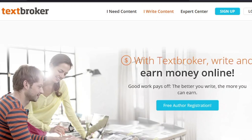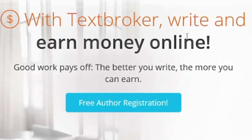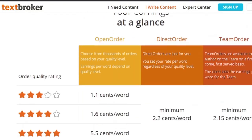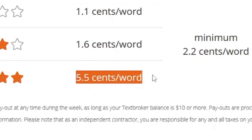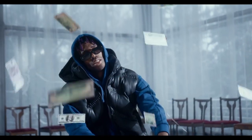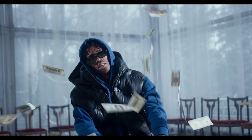The second website I recommend is TextBroker.com. You can create your account and start earning by clicking the free author registration button and filling in a simple form. As you can see, they pay up to 5.5 cents for every word. You can easily make tons of money — just click get started and complete the sign-up process.